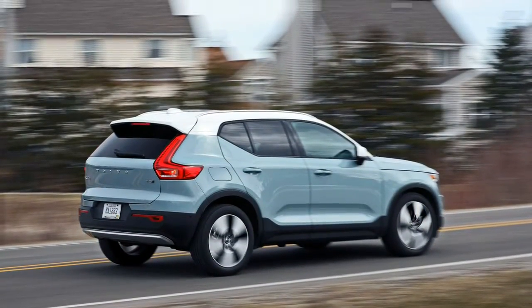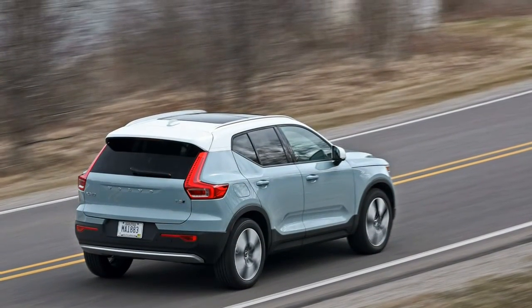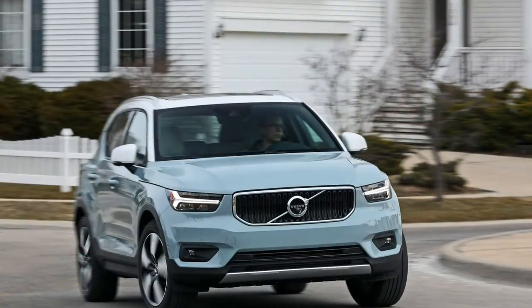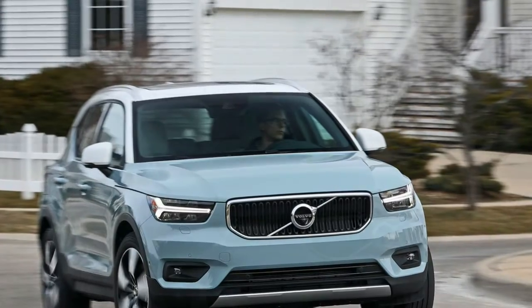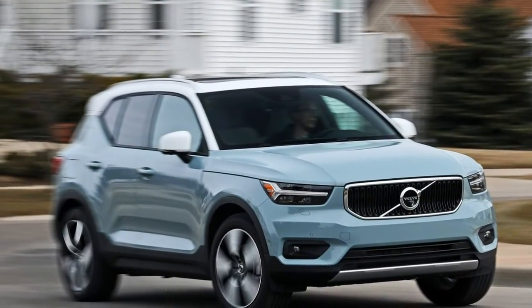Highs: fun and funky styling, refined interior, technologically advanced features. Lows: grainy engine sound, unexceptional fuel economy, laggy infotainment. Verdict: the baby Volvo crossover exerts its personality without straying from the brand's core values.